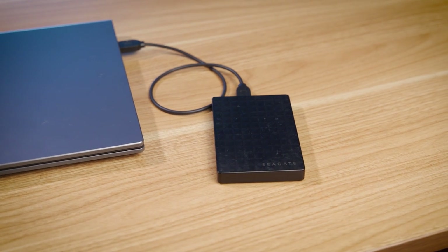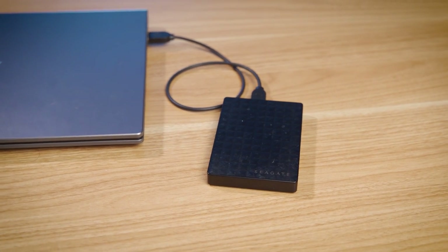Now, we've all been there when one of our external hard drives just simply isn't responding, and we all get frustrated. If you have ever fallen into the same trap, keep watching this episode. But first, quickly tap the subscribe button down below so that you never miss out on any future updates.